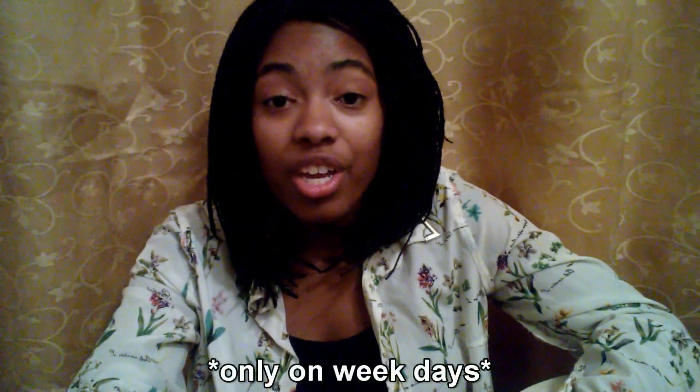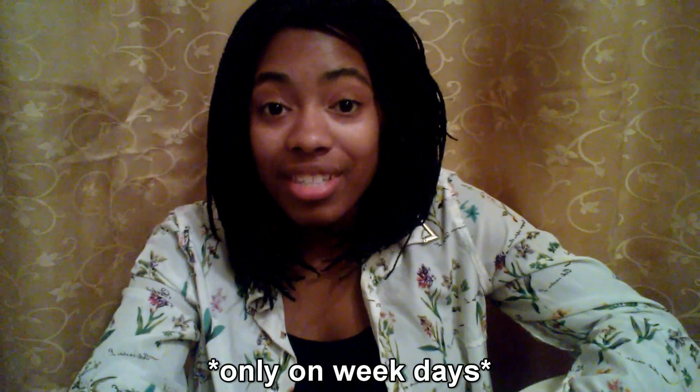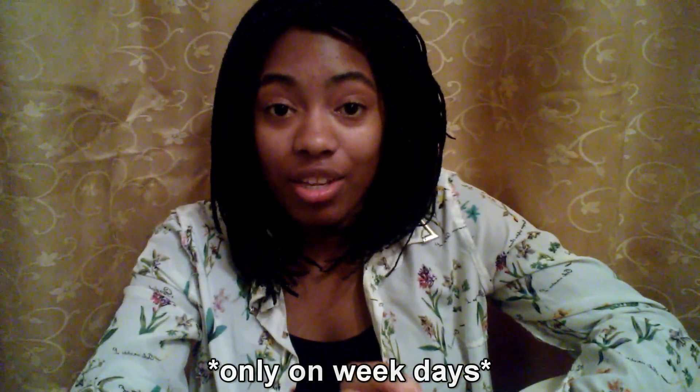Get a longboard, a skateboard, rollerblades, a penny board, or even a bike. If you don't have the money for any of these things, you're in luck because as of spring 2014, UCF offers free bike rentals every single day with a UCF ID.